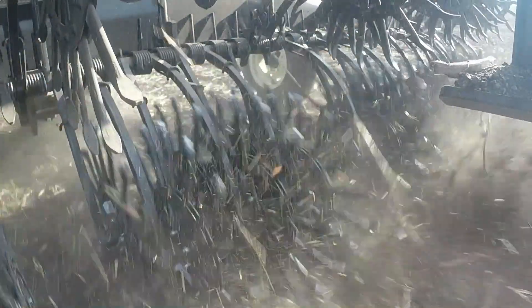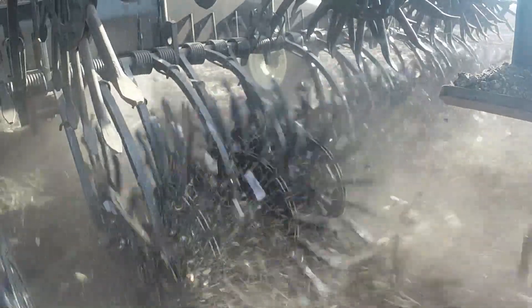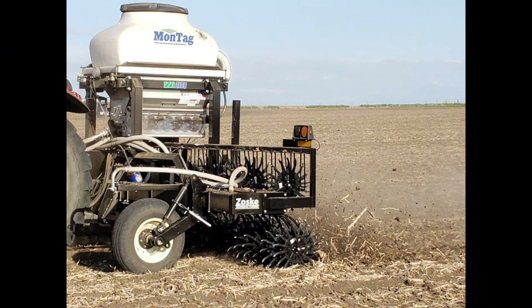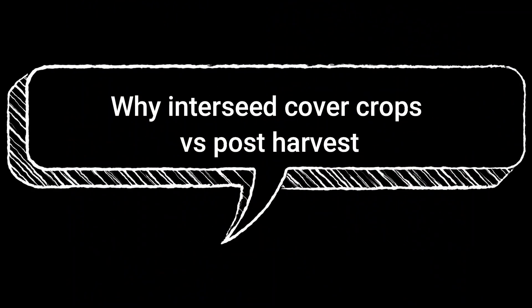We'll know better this year, see how that works out, because this will be our first year. We usually don't seed until the fall, after harvest. We've flown it on a few times — not been real happy with any of that yet. It works some years, and some years it just doesn't seem to work at all. But getting it in early, getting it established before corn canopies, seems to be a better way to go. We're going to do some 60-inch rows and we've got some 30-inch rows.